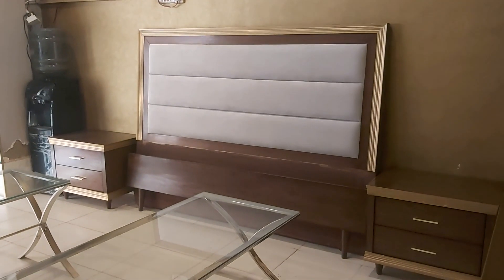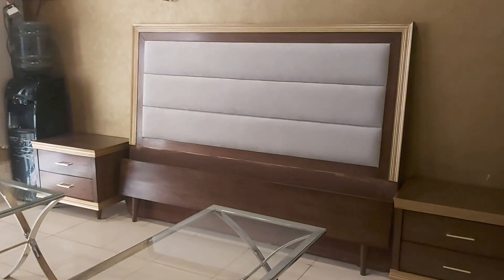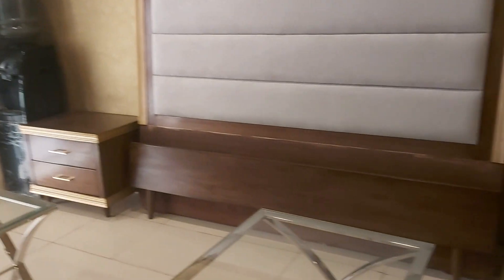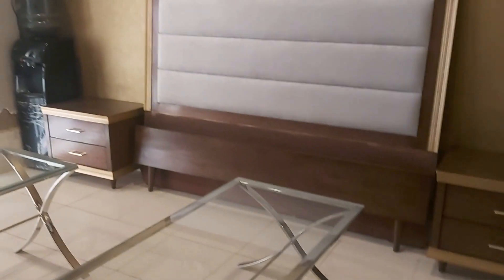Welcome to our channel. Today we are featuring a beautiful fabricated bed with an amazing shape. It has cushion panel work with golden stripe lines. The foot part includes beautiful side tables, each with two drawers. The look features a beautiful contrast of golden and brown shades.